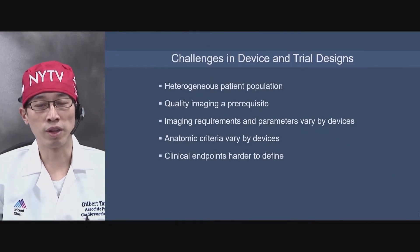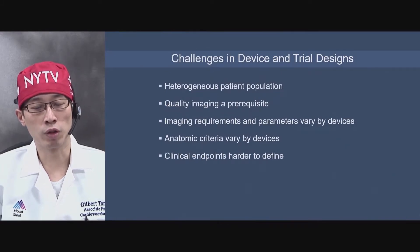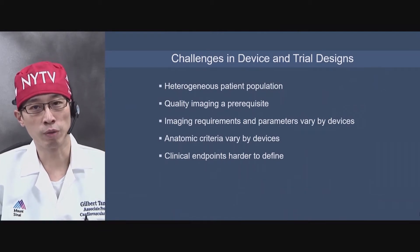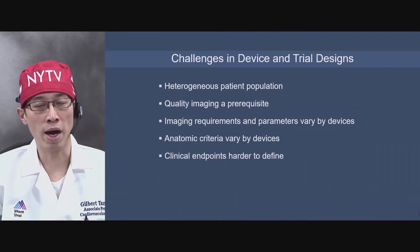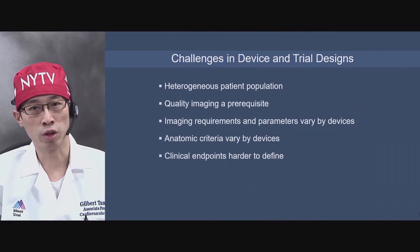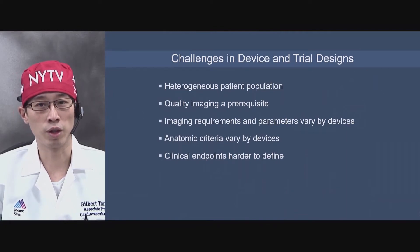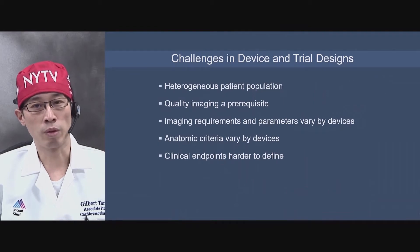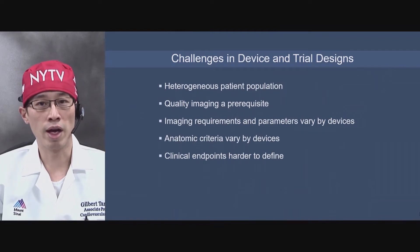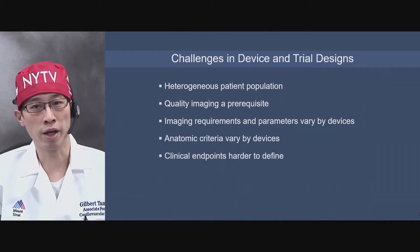There are a lot of challenges in terms of designing these devices and trials because the patient population is very heterogeneous. You have patients who have isolated tricuspid disease and those who have double valve — mitral and tricuspid disease. Quality imaging is a prerequisite because you have to see what you're doing with the tricuspid valve to target a particular strategy. The imaging requirements vary from device to device, and the anatomic criteria also vary by device. The clinical endpoint is hard to find, unlike TAVR or even transcatheter mitral therapy.